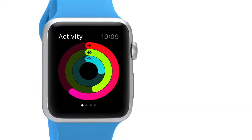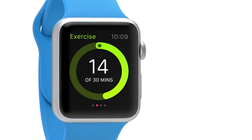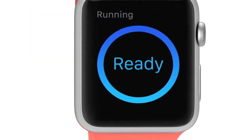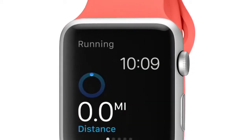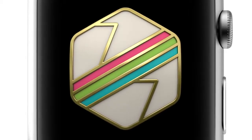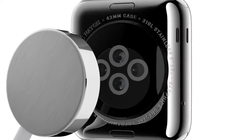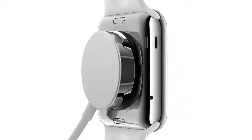Using its gyroscope and accelerometer, and the GPS and Wi-Fi from your iPhone, the watch provides a comprehensive picture of your daily activity. This allows it to establish and suggest goals, and reward fitness milestones.